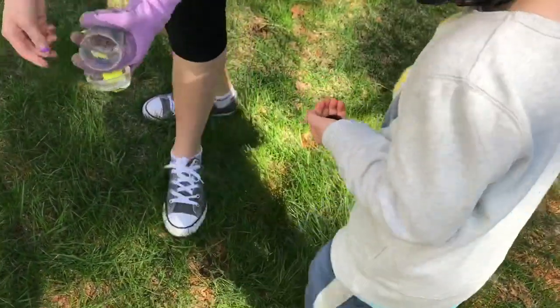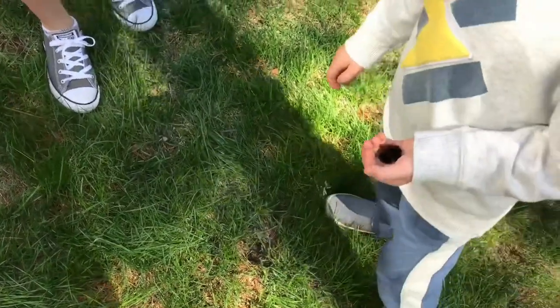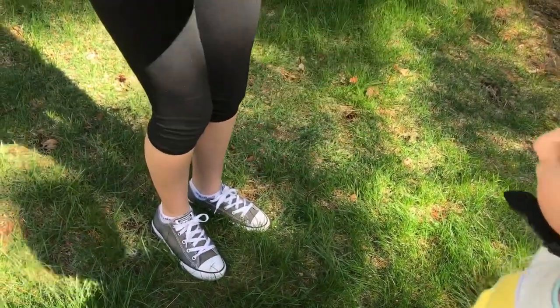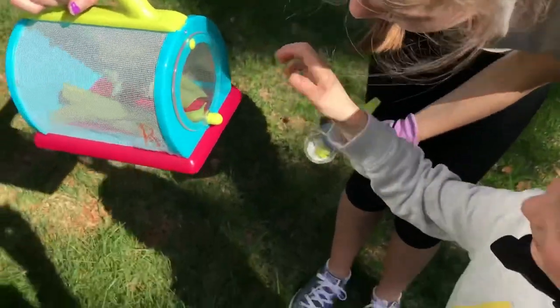So we'll Google what that looks like online and then maybe we'll put a picture of it so we know. I think it's going to be a moth — a little caterpillar. Can you see him through there? So cool. He's super cool.